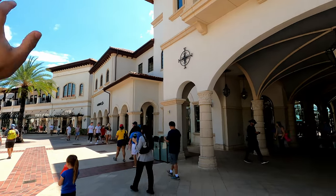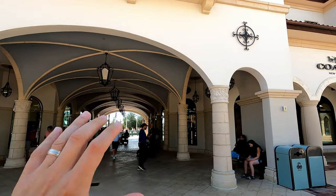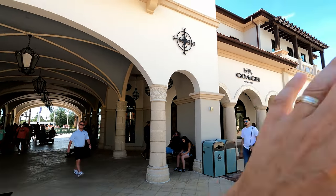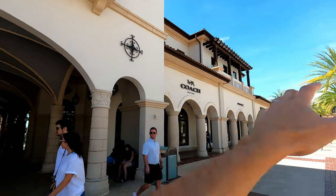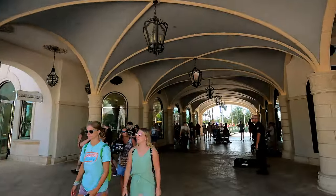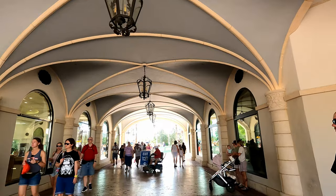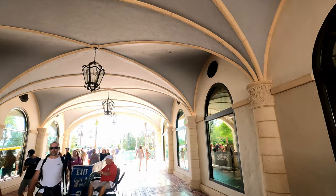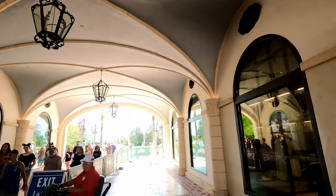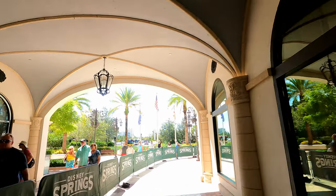I parked in the Lime Garage down that end, and as you're coming this way you're going to see where all the buses come in from the resorts. Down that side will be the Orange Garage, and further down surface parking. I definitely want to show you out here where the buses come in, because this is where you would go to get to one of your favorite resorts. Let's take a walk through this nice tunnel — very convenient when it's pouring rain.